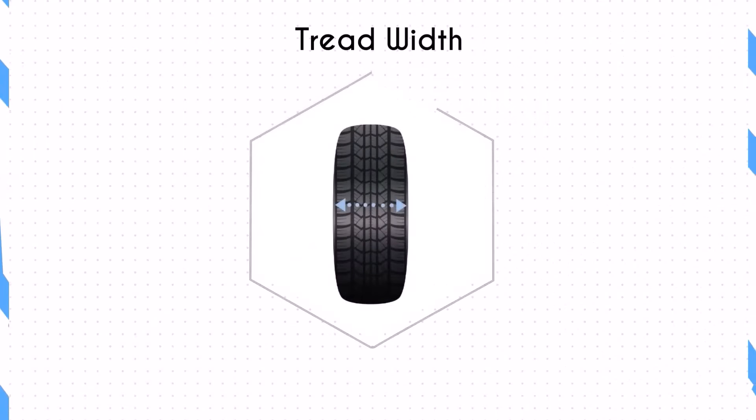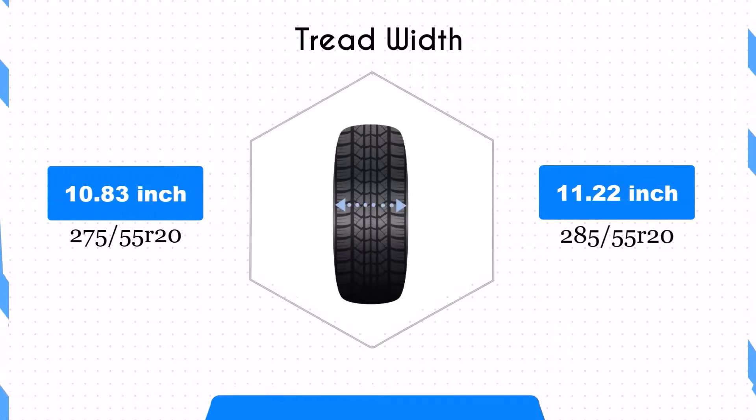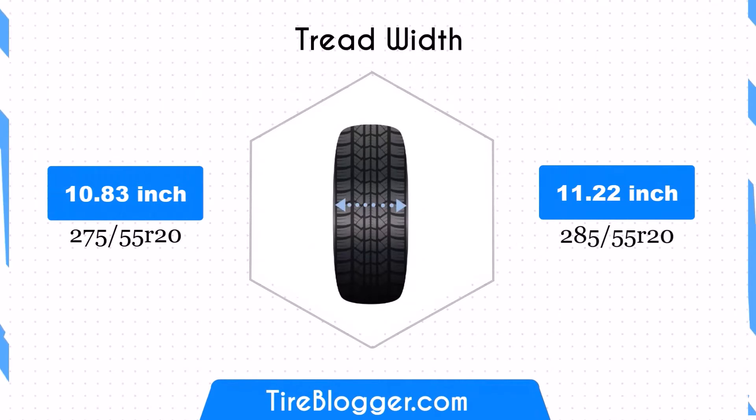The 285/55R20 tire is wider by 0.39 inches compared to the 275/55R20. This increased width offers a larger contact patch, improving traction and stability, especially in off-road conditions. However, it may also lead to slightly higher rolling resistance, potentially affecting fuel efficiency.